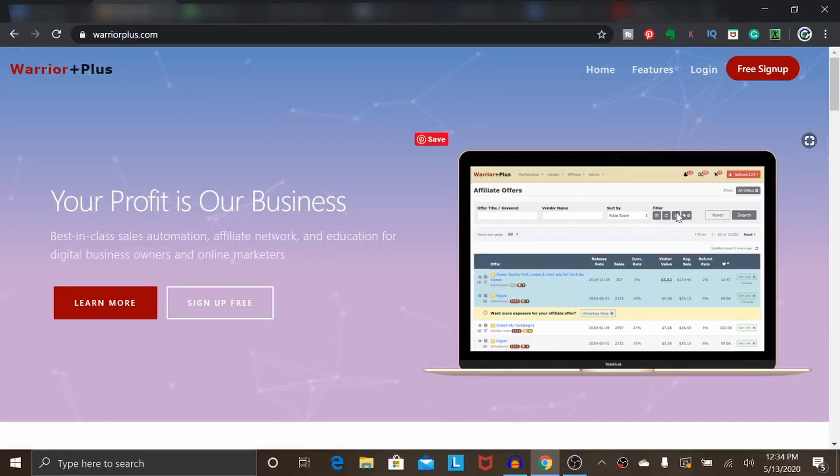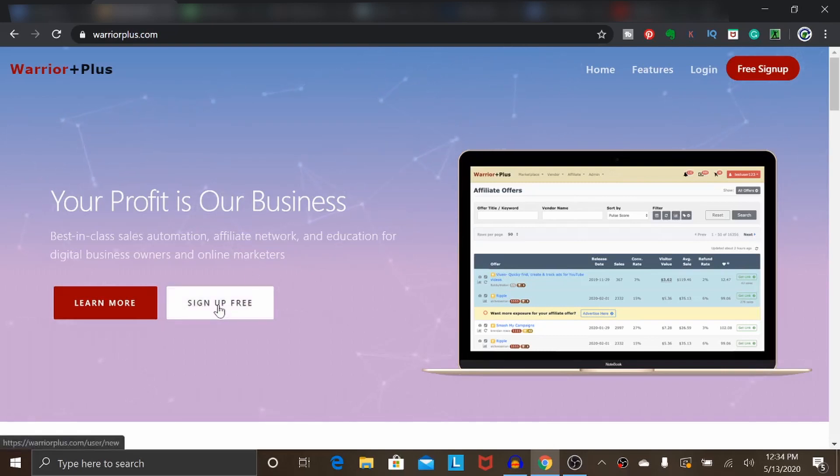This right here is the Warrior Plus homepage. The very first thing you're going to want to do is set up a free account. If you haven't already done this, head on over to warriorplus.com, and there's an option that says sign up free. Click on that button and it'll take you through the process of signing up. You just fill in some basic information — it's really no different from signing up to any other website.